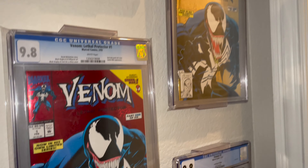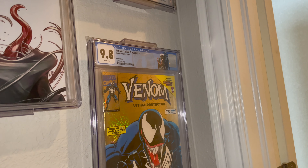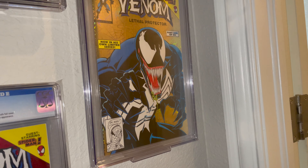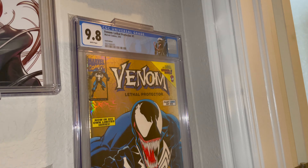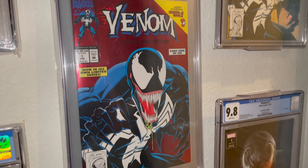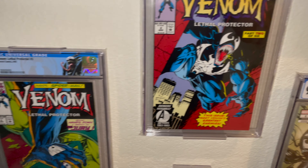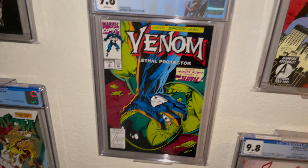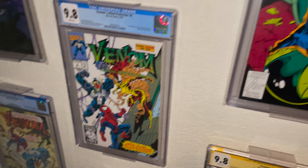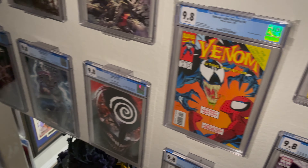The second row is actually Venom's first solo series, Lethal Protector. This was the first one — this is actually a gold foil variant, a pretty valuable comic, a couple thousand dollars in 9.8. And then here's the normal version. So this is number one and then it moves down to number two, three, four, five, and six. These are all 9.8s.